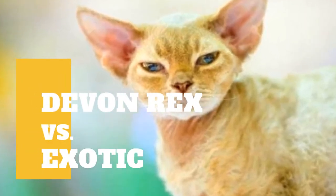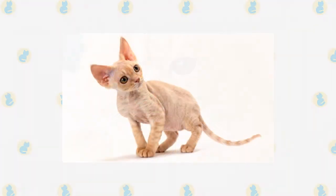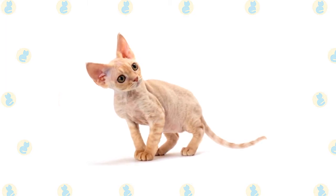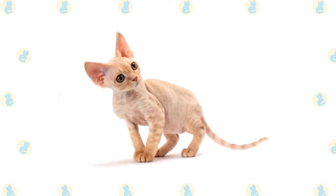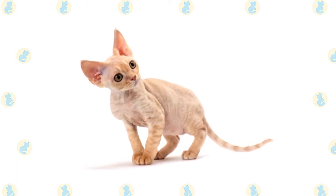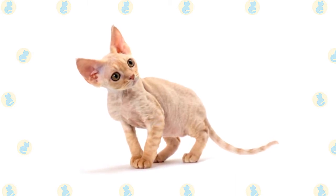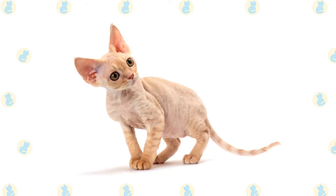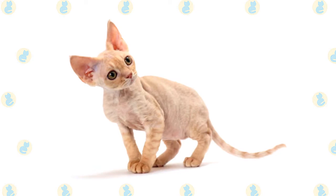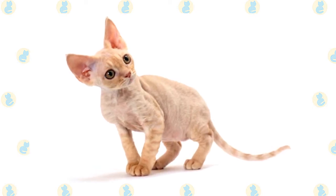Devon Rex cat versus Exotic cat — what are the differences between these two cat breeds? The Devon is often described as having an elfin appearance with his large ears, high cheekbones, and striking eyes. His outstanding characteristic, however, is his soft wavy fur. His curvy body starts with his head, a modified wedge shape with convex curves forming the outer edge of the ear lobes, the cheekbones, and the whisker pads. The Devon has large wide-set oval-shaped eyes and strikingly large ears set low on the head, sometimes tufted with fine fur.